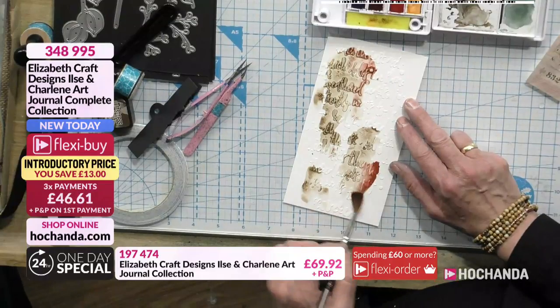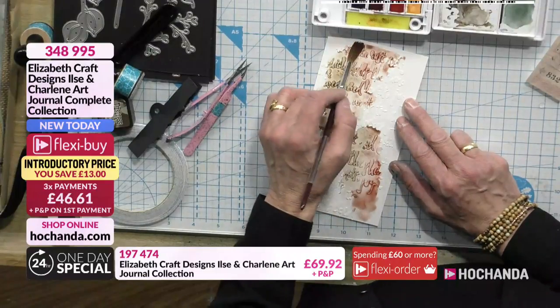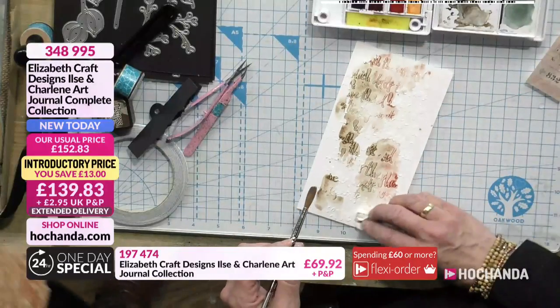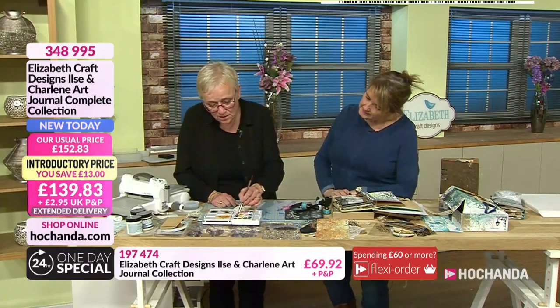Is this the one you stenciled earlier on? This is the watercolor paper. I didn't realize — let me check if it's dry. Actually it is dry! This one's dry as well. You might want that one a little later. If you need paste or mediums, we've got lots of those on the website.